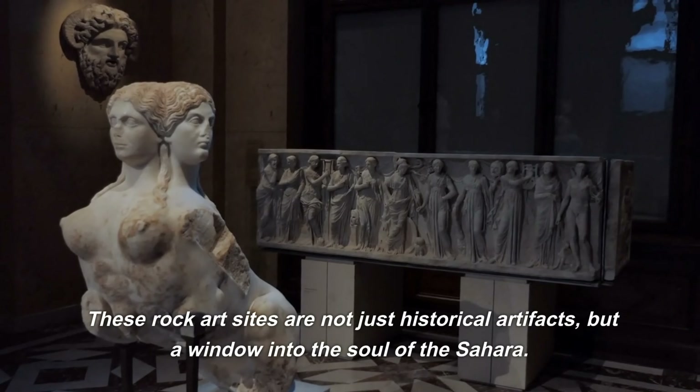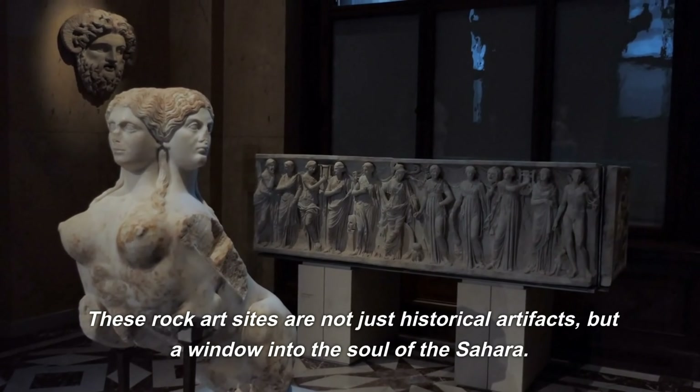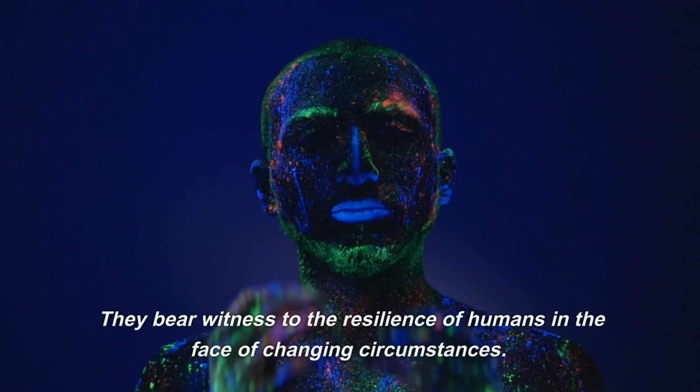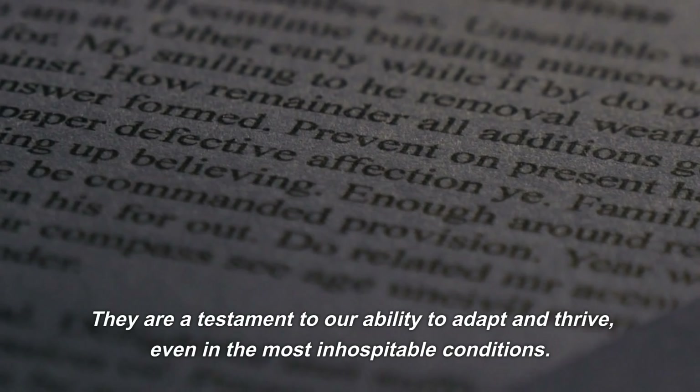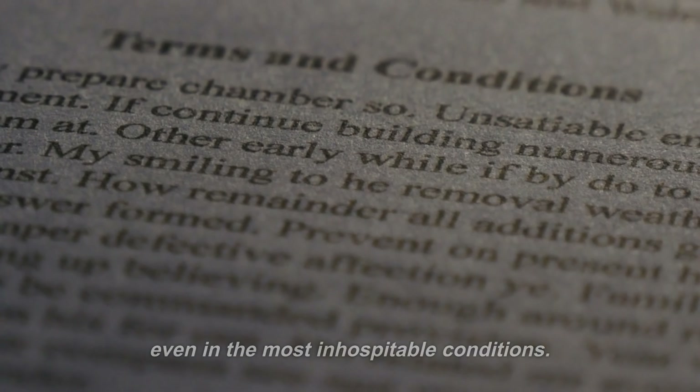These rock art sites are not just historical artifacts, but a window into the soul of the Sahara. They bear witness to the resilience of humans in the face of changing circumstances. They are a testament to our ability to adapt and thrive, even in the most inhospitable conditions.